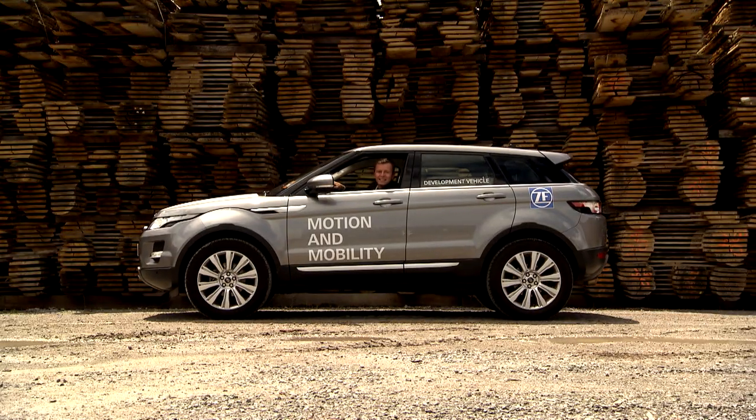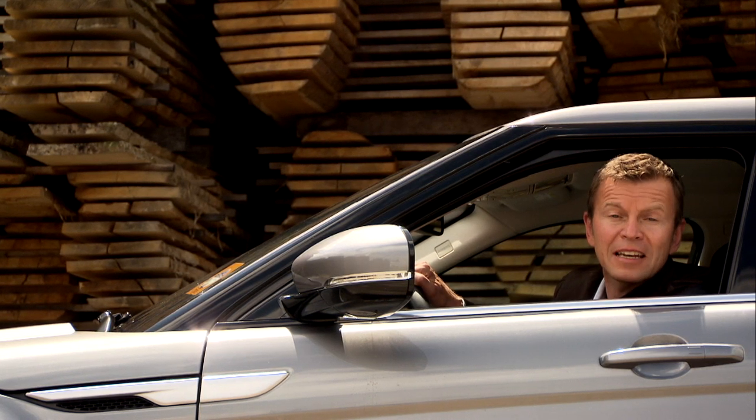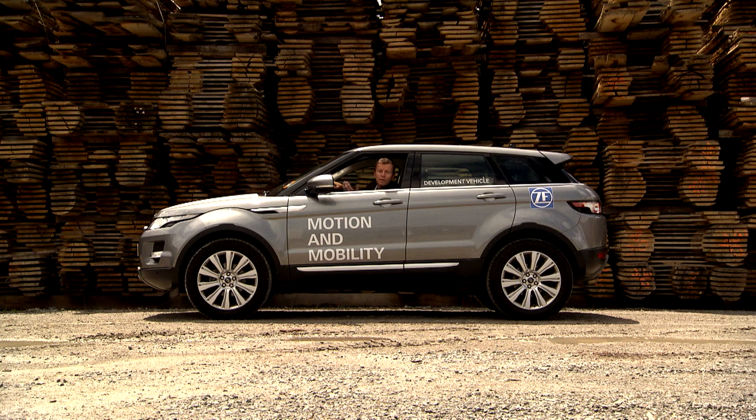This test drive has shown clearly that the 9 HP will revolutionize the world of compact vehicles and SUVs. It introduces to smaller vehicle classes the kind of comfort, dynamics and efficiency that have so far been the preserve of luxury-class automobiles.